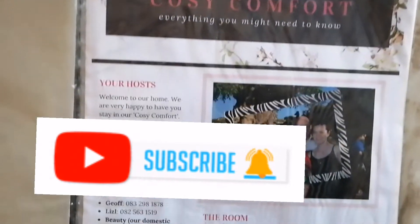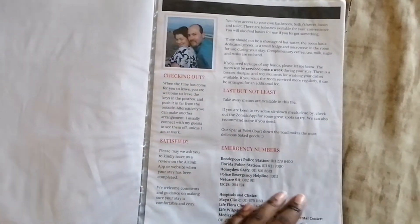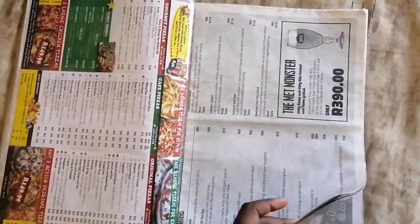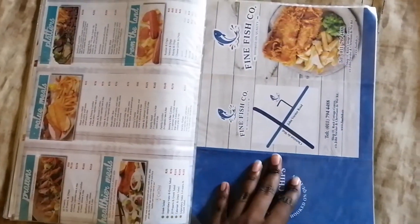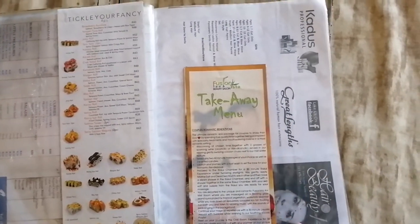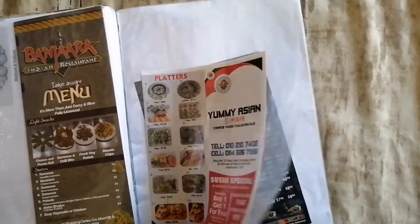Here's the welcome book I was telling you about earlier — this was really cool. They called their guest house 'Cozy Comfort.' Those are the hosts and their daughters. They also included some takeaway menus for restaurants that are around the area, which is very handy. I think some of these places might not be on Uber Eats, so this is really well thought out. There are a lot of takeaways.